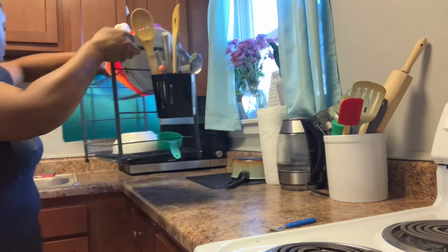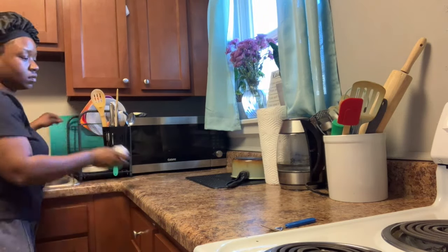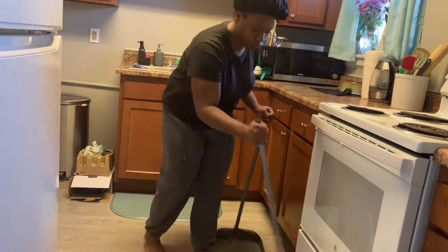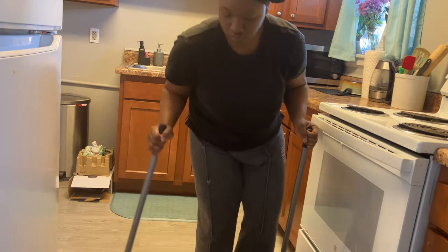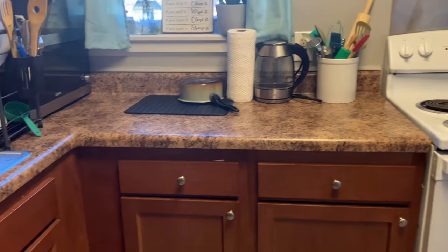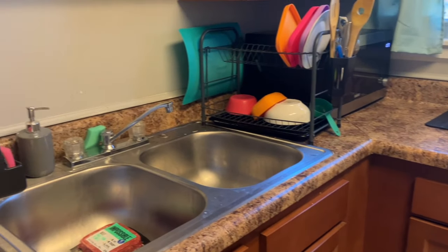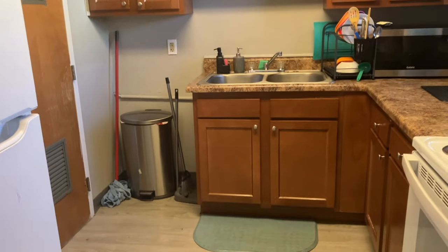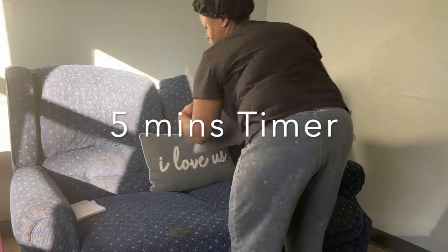If you guys hear my kids in the background, they're all home right now and I'm dealing with sibling rivalry and stuff like that. I only had one dish in the sink, so there weren't many dishes. That's the thing — if you clean as you go, you won't have much to clean up. So hopefully your sink is pretty clean and you don't have many dishes in it. I'm just finishing off with sweeping and, boom, we have a clean kitchen really fast — in a hurry.